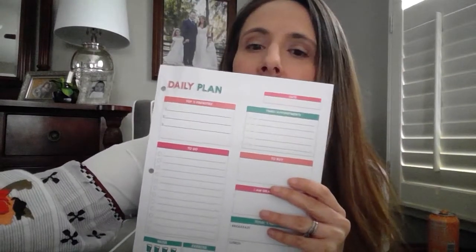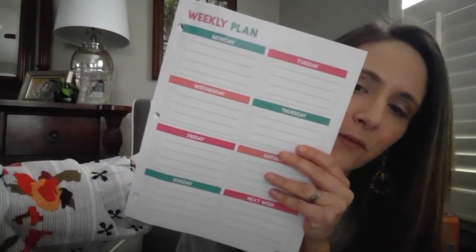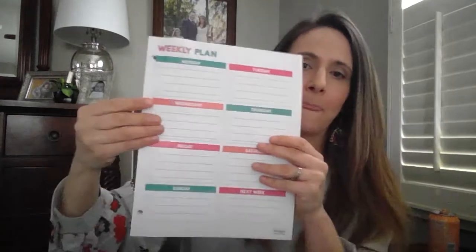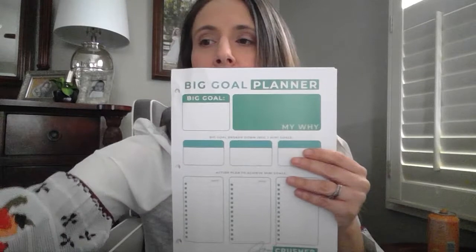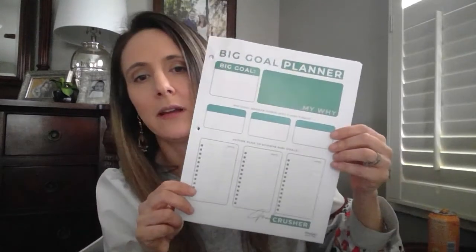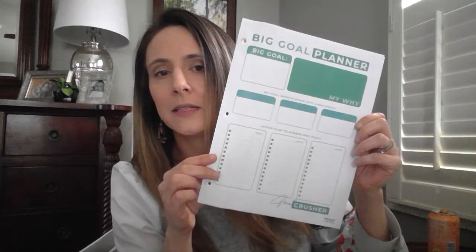Now, back to organization for mom — all about you. Here's your daily planner, and if that's too detailed and you need to see a bigger picture, there's a weekly planner as well. Moving along, there's a big goal planner — if you've got something you really want to accomplish, this gives you small steps to get there and an action plan to reach that big goal.